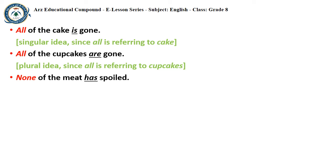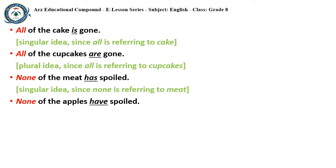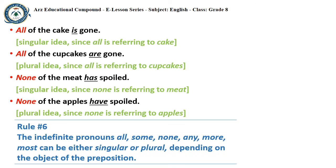'None of the meat has spoiled.' MEAT is the object of the preposition; it takes a singular verb — singular idea, since NONE is referring to MEAT. And finally, 'None of the apples have spoiled.' APPLES is the object of the preposition, so it takes a plural verb.